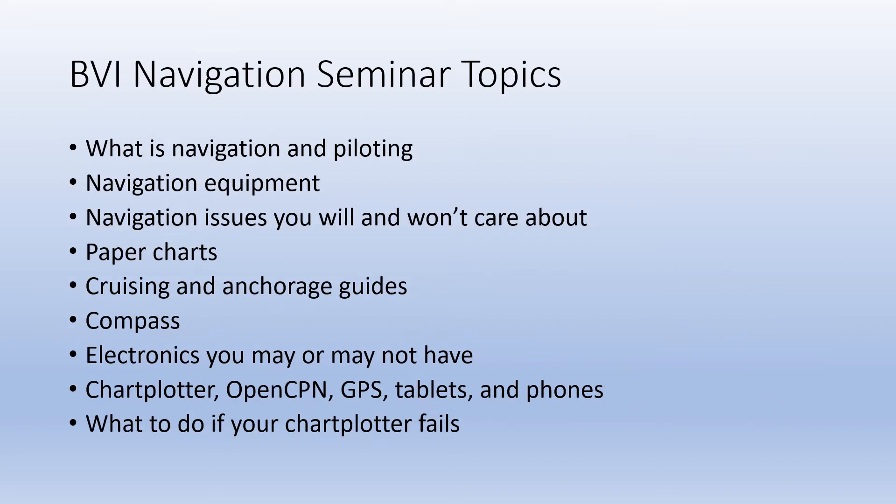Here are the topics we'll be covering. They'll actually be broken into several videos and be named Part 1, Part 2, Part 3.